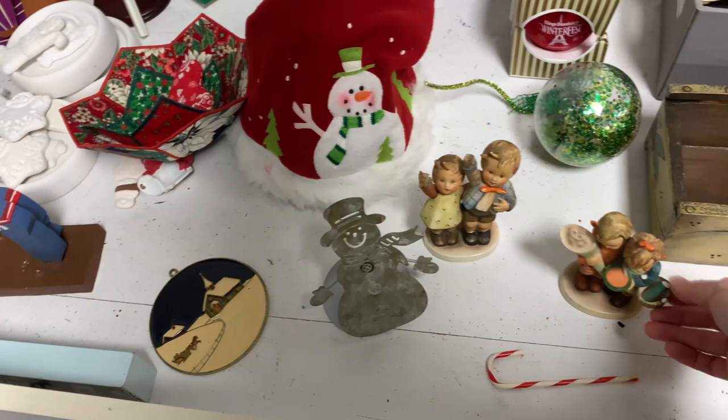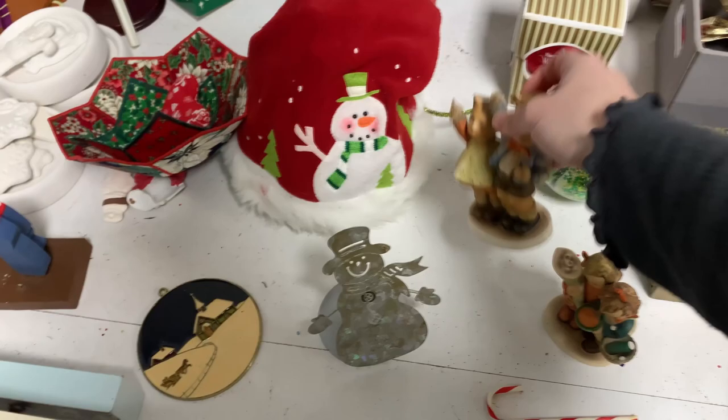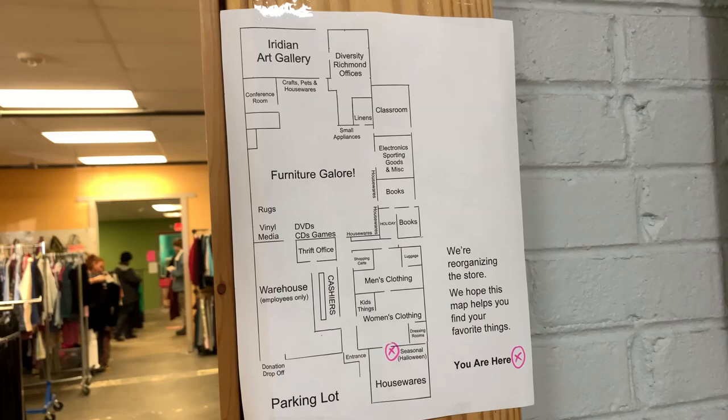A bunch of paint-your-own ones. These are some Goebel figurines. They wanted a little bit more, plus they were $2, but also they were broken, so those stayed behind. But it was really cool to see some Goebels — I haven't seen those in a while. Random single solitary ornaments. And here's a map — it's a huge store.